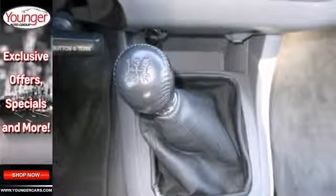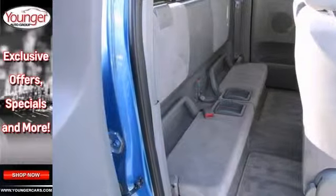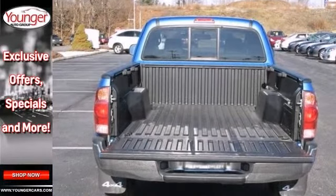From its proven durability and quality to its sturdy steel frame construction, this Tacoma is an outstanding value. Come see it for yourself.